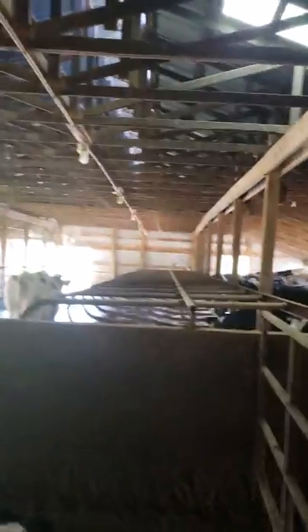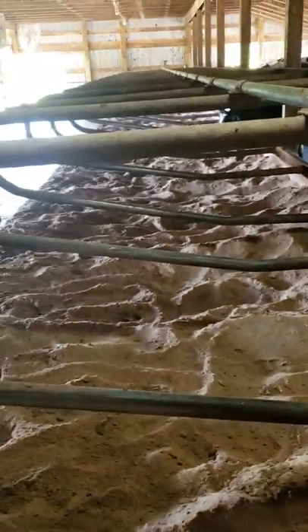They have nice little sand bedded stalls that they get to lay down in, so it's kind of like they're at the beach. Each cow gets a nice stall to lay in.